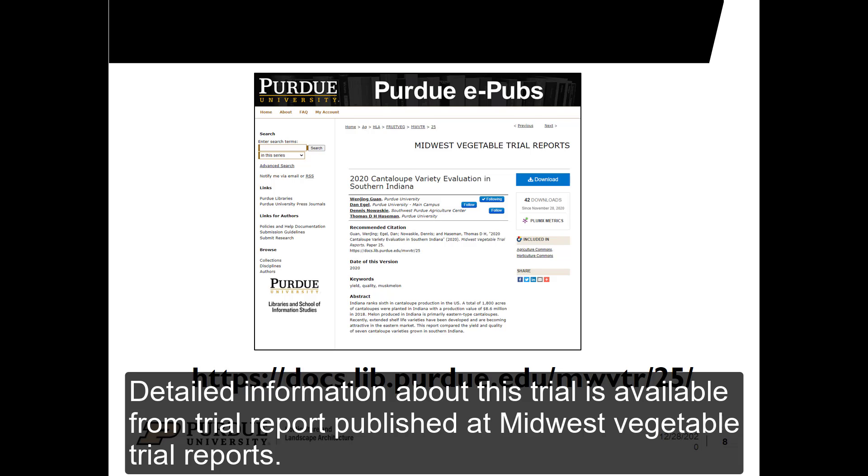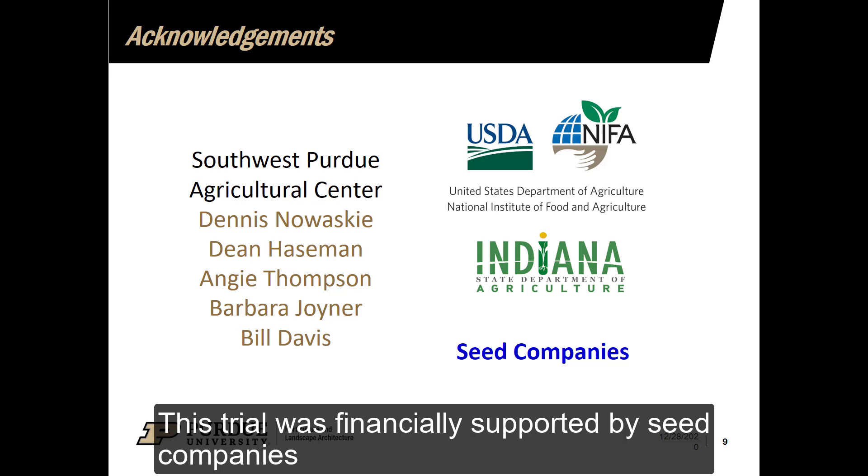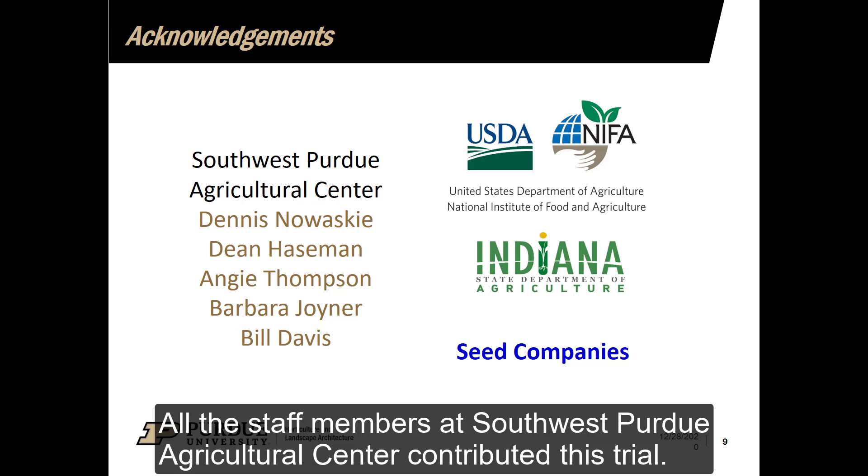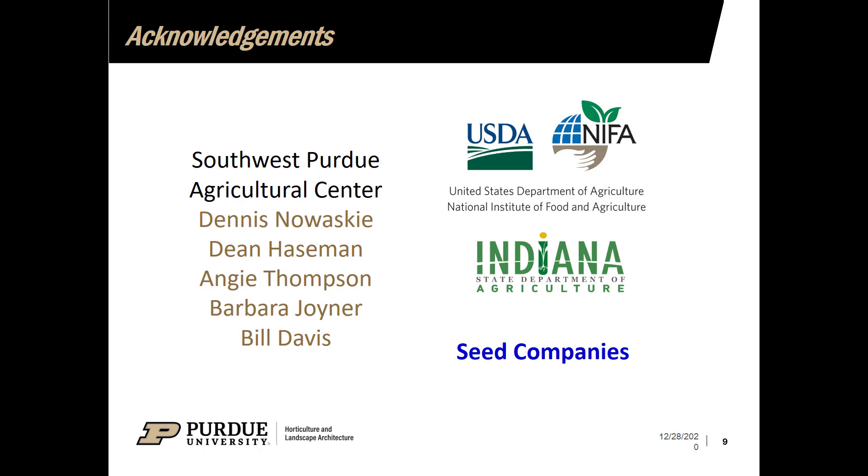Detailed information about this trial is available from the trial report published at Midwest Vegetable Trial Report. This trial was financially supported by seed companies, USDA NIFA, and an Indiana Specialty Crop Block Grant. All staff members at Southwest Purdue Agriculture Center contributed to this trial. Thank you very much.